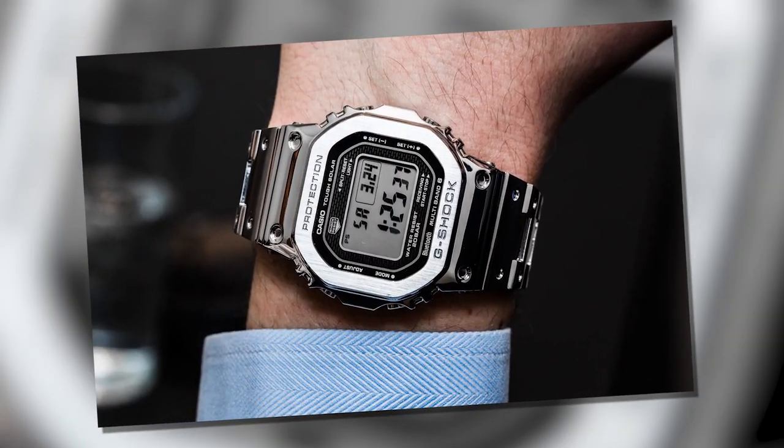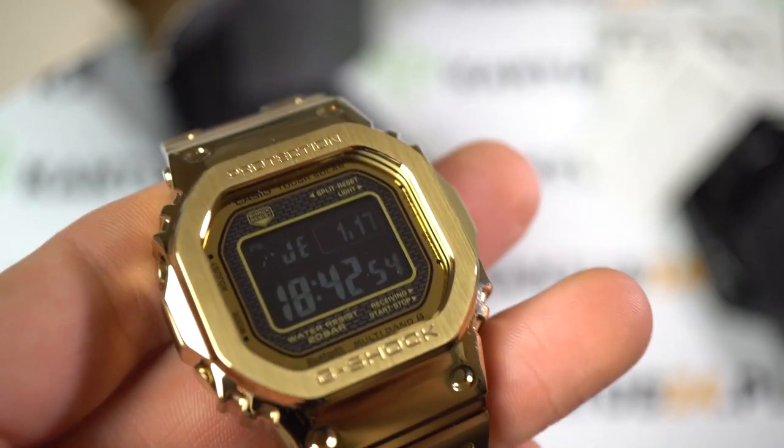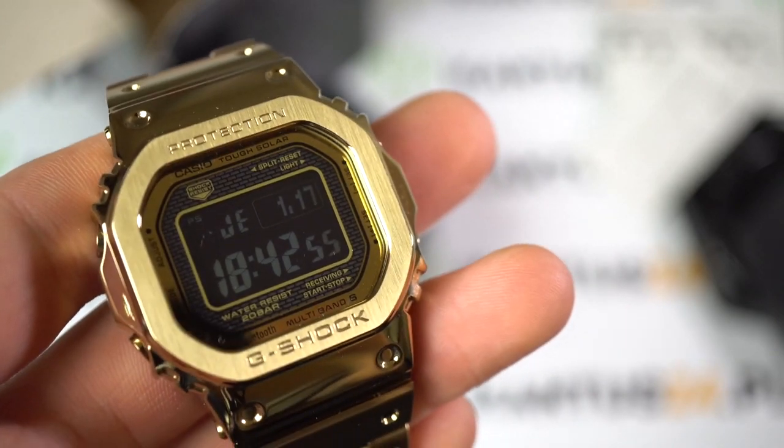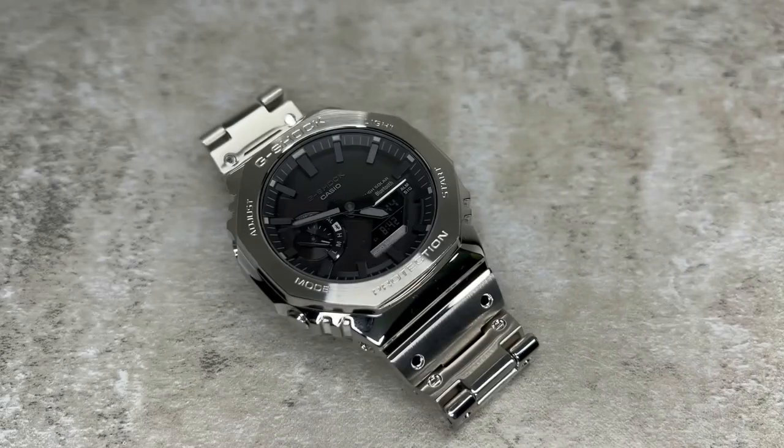It features Bluetooth and atomic timekeeping. While quartz watches may not be as popular as they once were, they are still incredibly accurate and reliable. Plus, since they are powered by light, you won't have to worry about constantly charging or winding them like a mechanical watch.